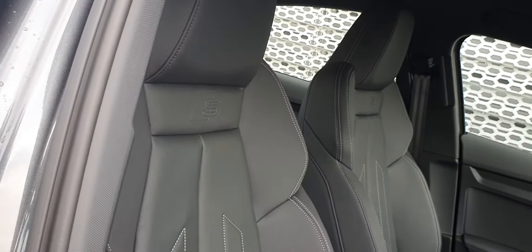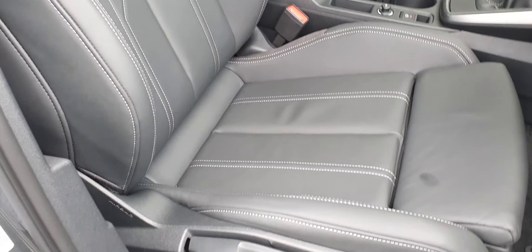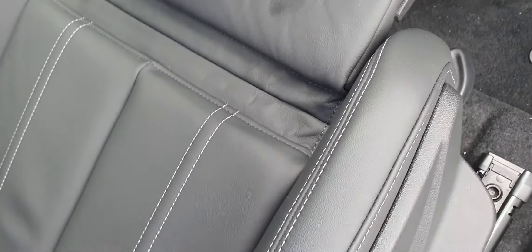You've got these really nice sport seats up here as well. They have the rake and reach adjustment. You can see the S emblem on them, and they also have the leg extensions which will pop out.